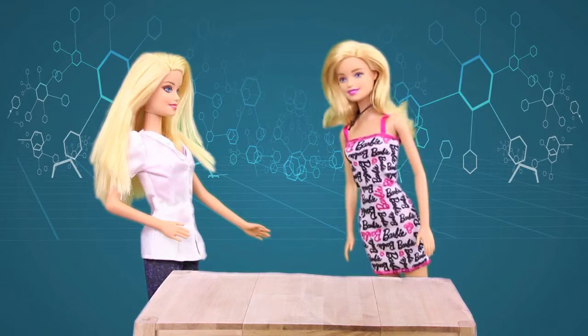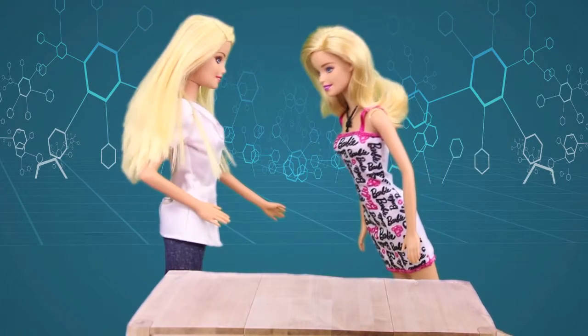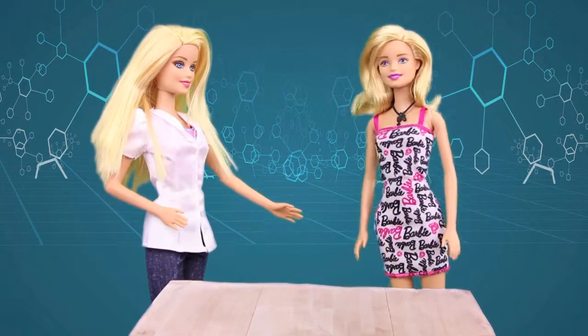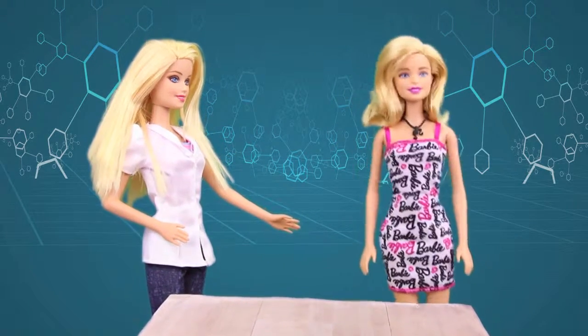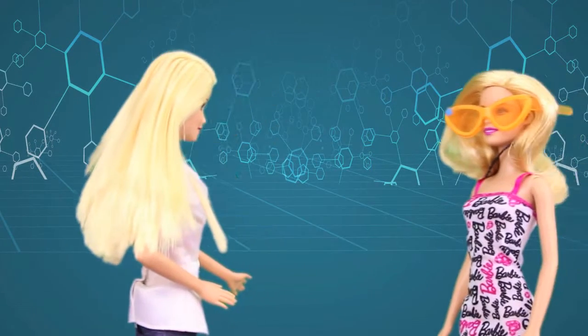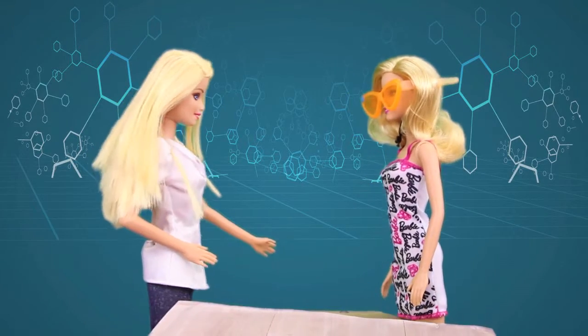On with the science! I can see you've got your safety lab coat on, which is great! Yes I do! I'm not as safe but I'll just put on some glasses! Great idea! So fashion forward! Okay, we're ready to go!